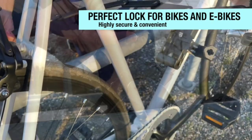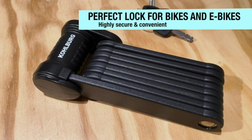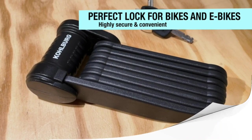With years of experience in the field of bike security, the high-security standards of this brand mean you can rest assured that this lock will keep your bike safe.